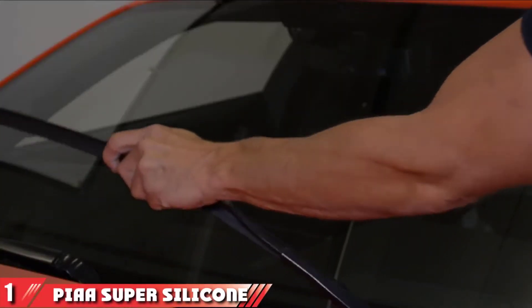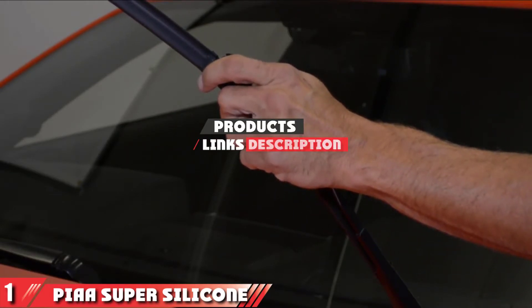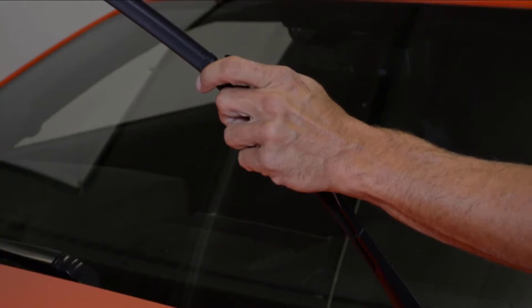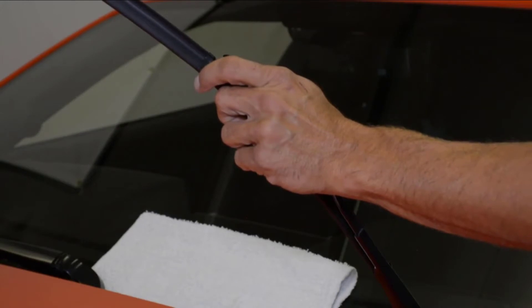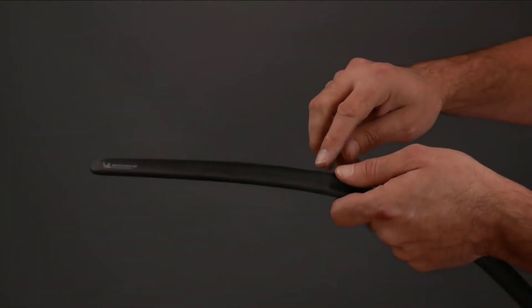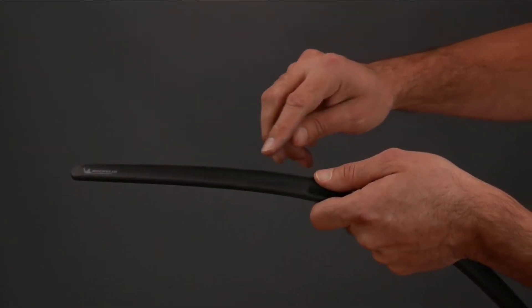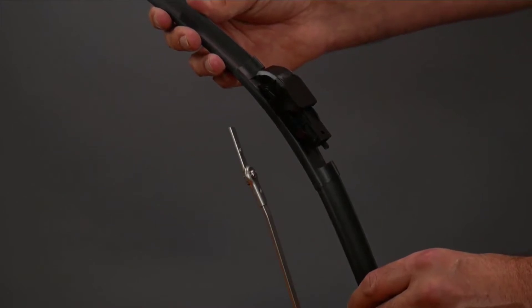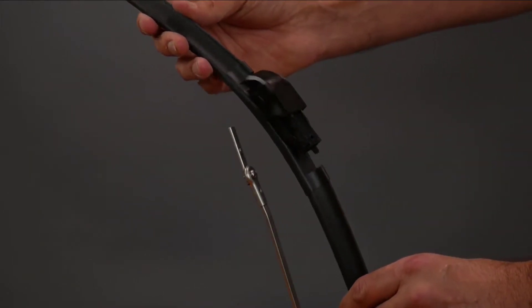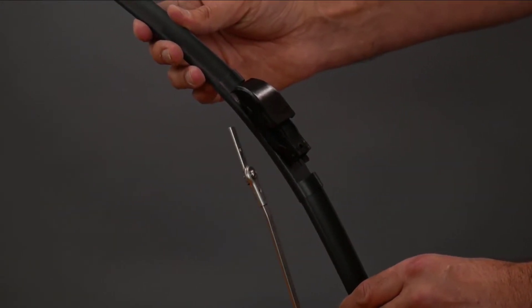Number one position is dominated by the PIAA Super Silicon wiper blade. PIAA originally made its mark on the automotive industry with its lighting accessories. If you followed the import tuner scene in the late 1900s, you've likely seen its logo plastered across the side of touring cars. The company also specializes in manufacturing silicon wiper blades. The top pick goes to PIAA's Super Silicon wiper blade, featuring a traditional exo frame design that has been enhanced with more pressure points for a smooth, clean, and streak-free wipe.